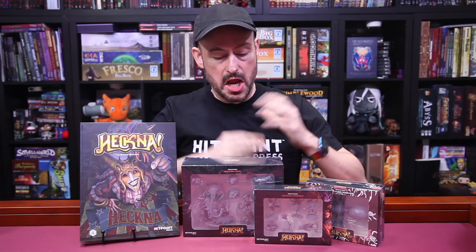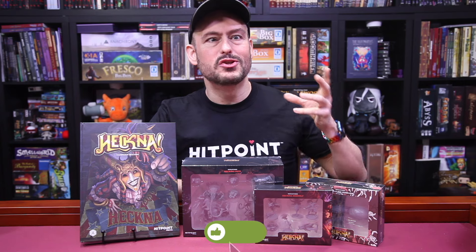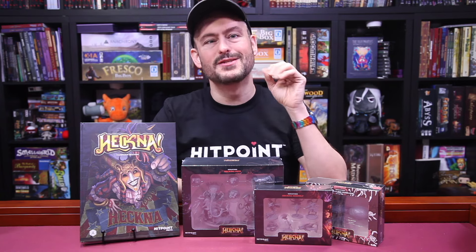A couple of weeks ago, we received a big ol' box full of Heckna. This is an absolutely huge 5e adventure for levels 1 through 10 in a whimsical but dark fantasy carnival setting. And when I say huge, I am serious — I have never seen so much content for a level 1 to 10 adventure.